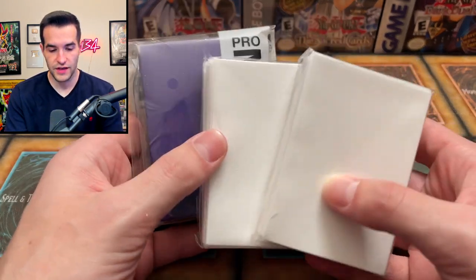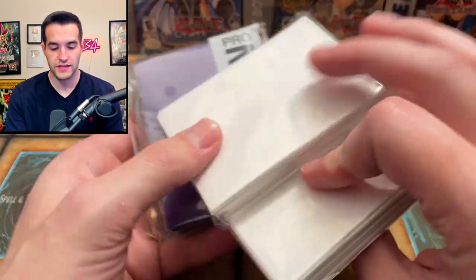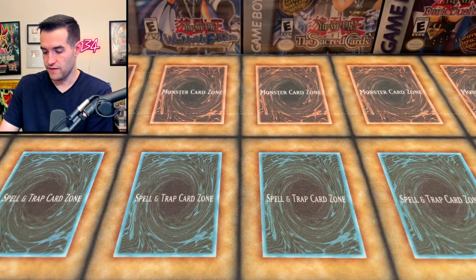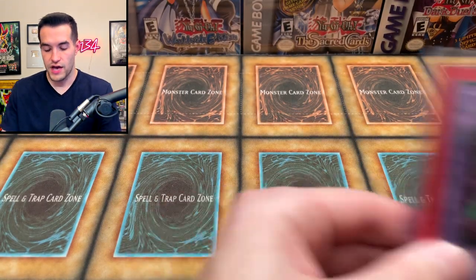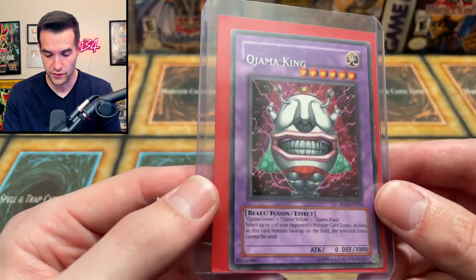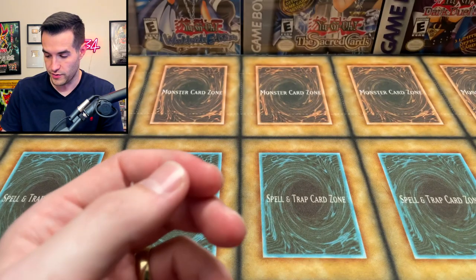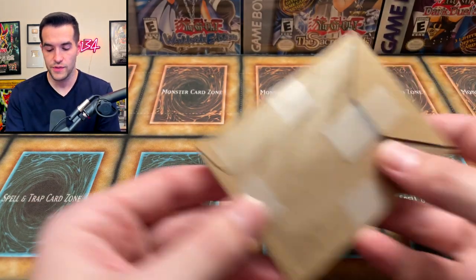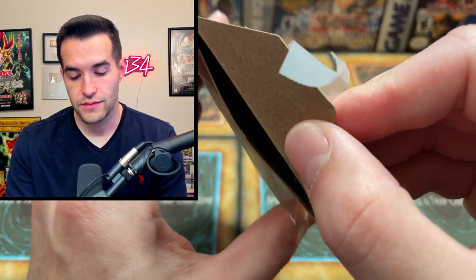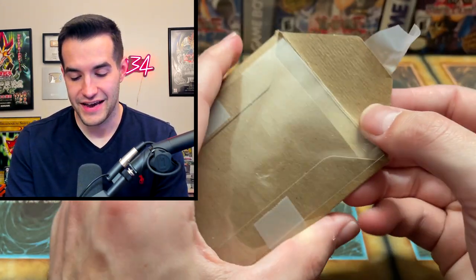There were also a couple of sealed sleeves we can use — Pro-mat sleeves, three packs, very nice. Then we have an Ojama King with a lowered name — that's actually pretty sick, a misprint. Solo Duelist lowered name Ojama King. There's also something else in here but there's nothing inside — so that's weird.